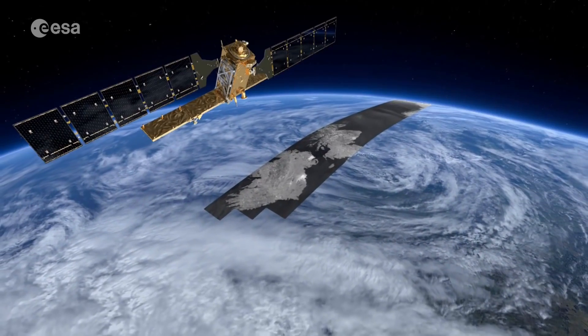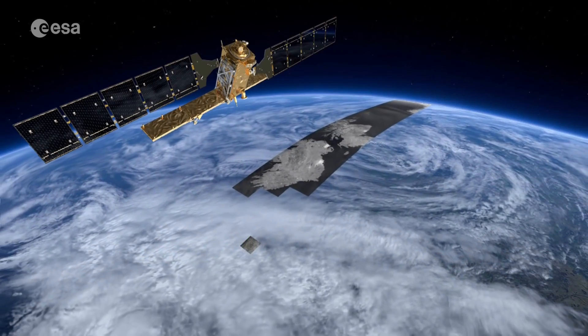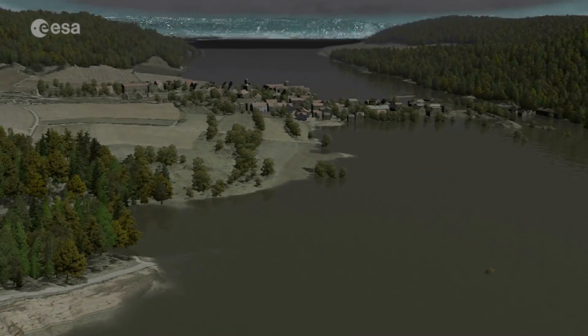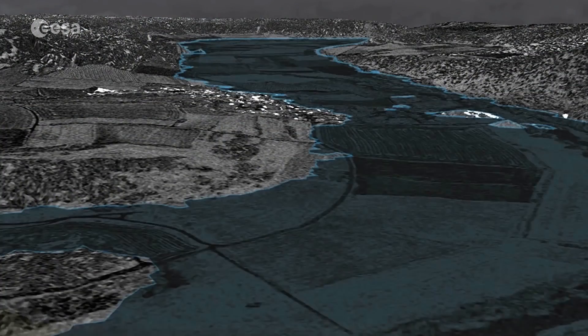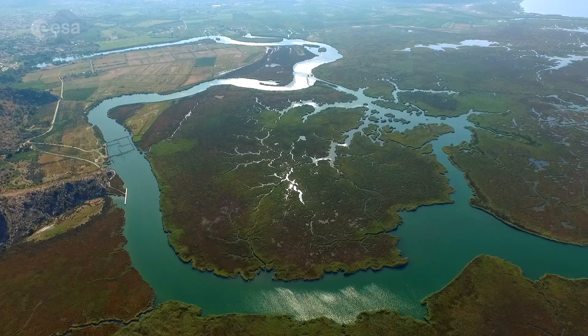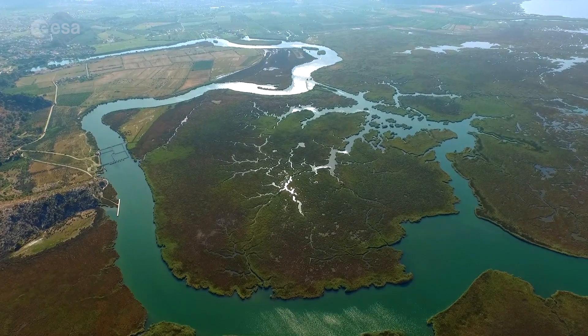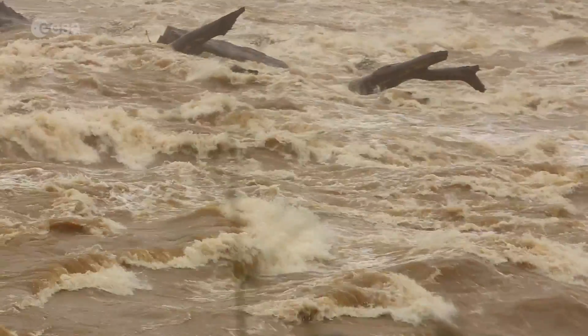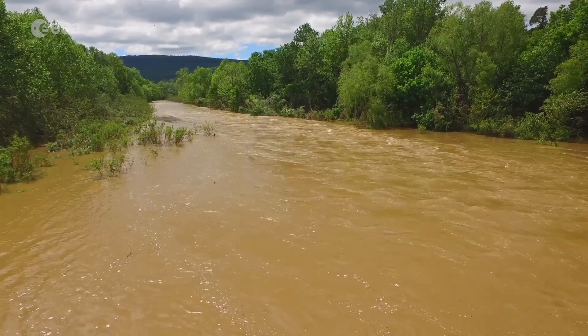Once we mastered the measurement of sea level in the open ocean with radar altimetry, we pushed the limit to measure sea level near the coast, in estuaries, in deltas, and up into rivers and lakes. River discharge is really an important essential water cycle variable to understand the effects of global change. River discharge monitoring day by day is not only for climate, but also for predicting floods, which is the most destructive natural catastrophe.